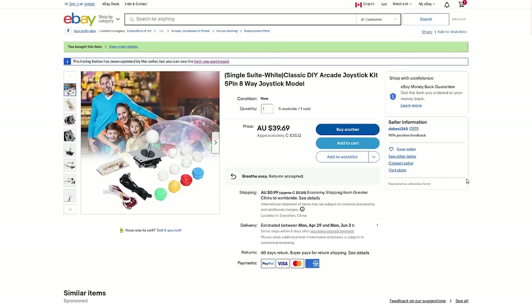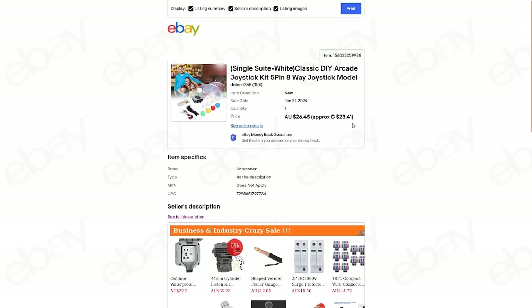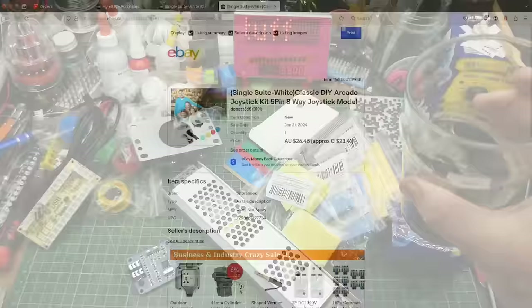Regardless, that should make things really easy for this project. Single-player white classic DIY arcade joystick kit, five-pin eight-way joystick. This is currently selling for $39.69 Australian or $35.12 Canadian. Back when I bought it, it was $23.41 Canadian — so prices have changed as always. Search for the best price you can find.